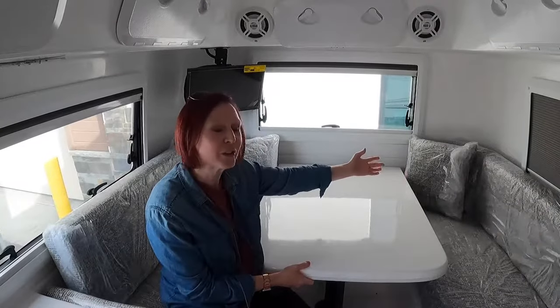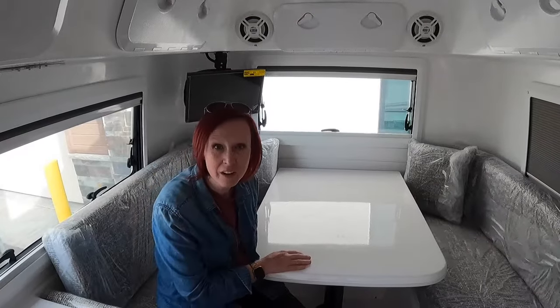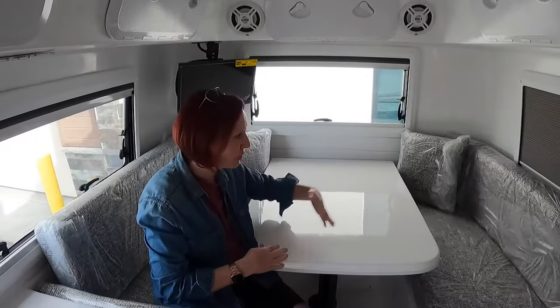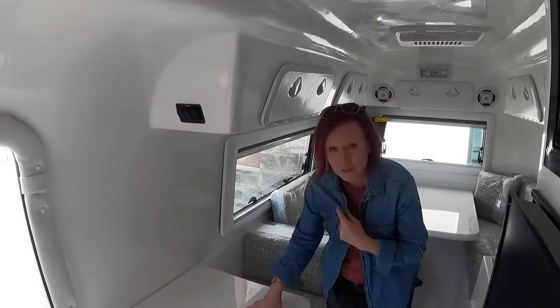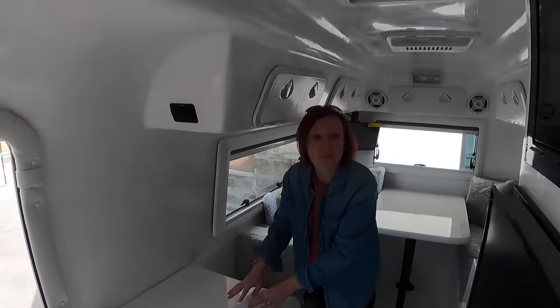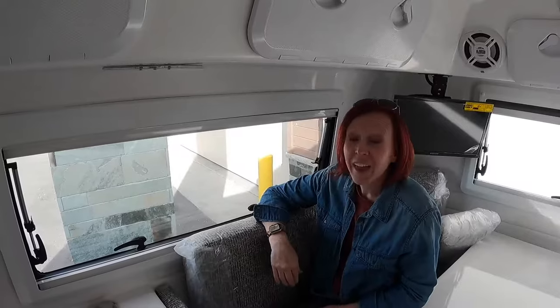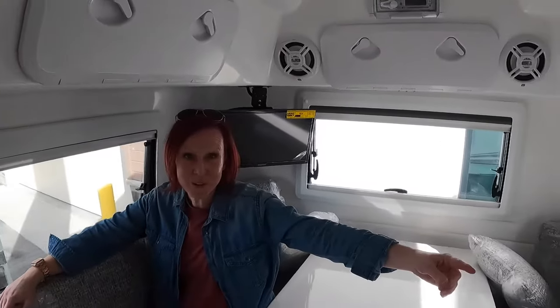In this area you have your dinette for eating, but also your sleeping area. The table drops down, you flop your cushions over, and you've got your bed for the night. Also in your bedroom-living area you have this extra little table — great for extra guests, kids, or extra prep area. Kind of nice.